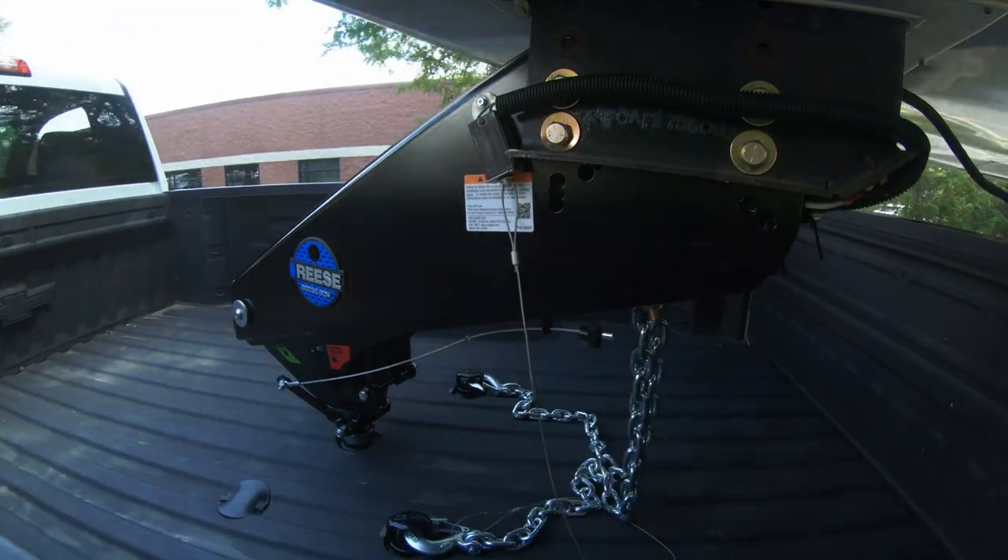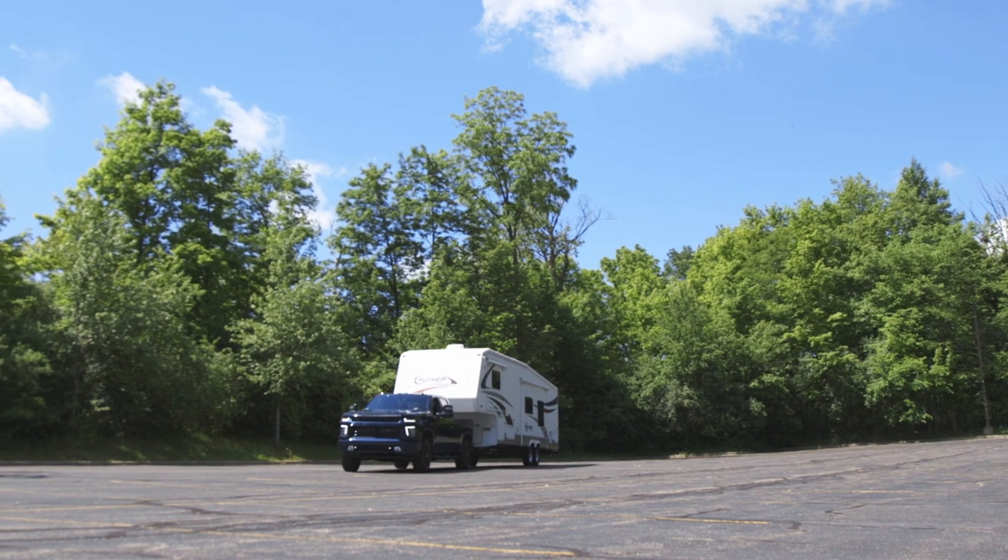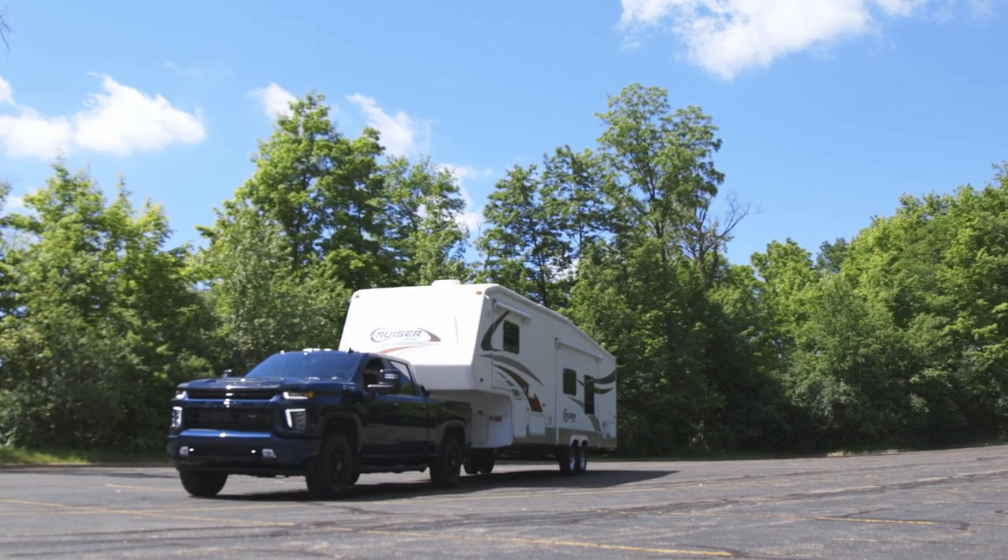This change in gears frees up space for storing, traveling, or hauling, while still providing a secure connection between your truck and fifth wheel trailer.